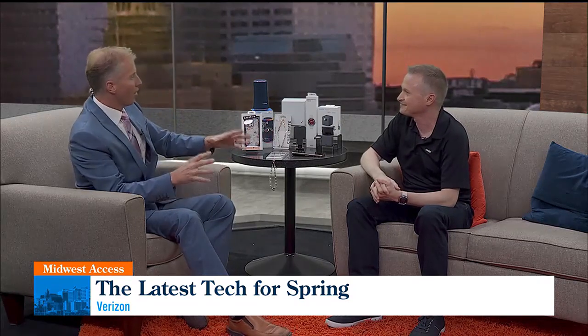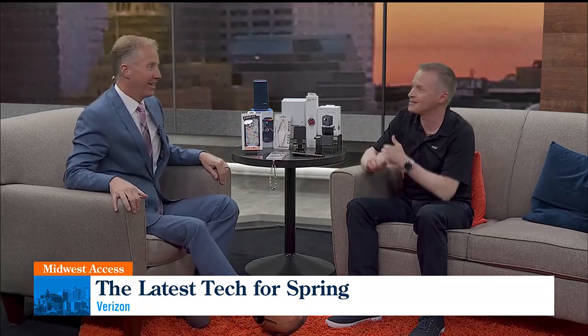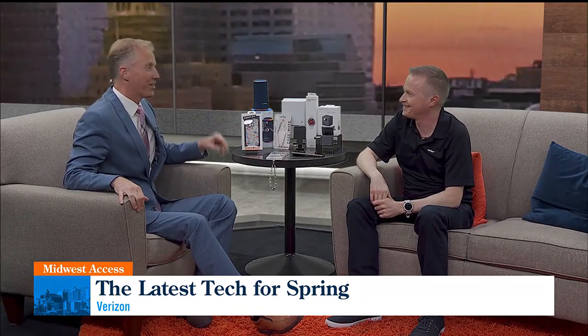There's so much on the horizon and stuff that is available right now. You've got to check out Steve. Swing by our 16th Street store or Marketplace Drive and check us out here in town. Thank you so much — this is fascinating.